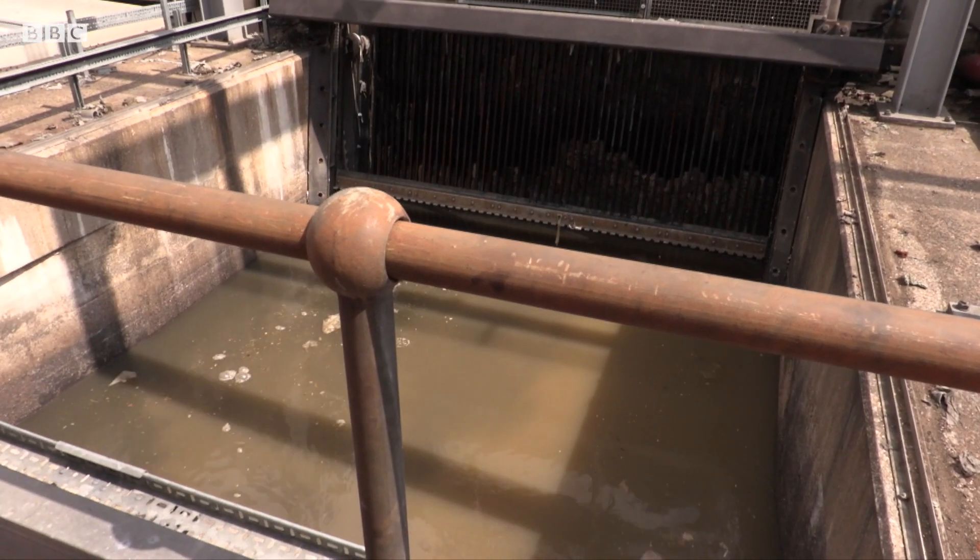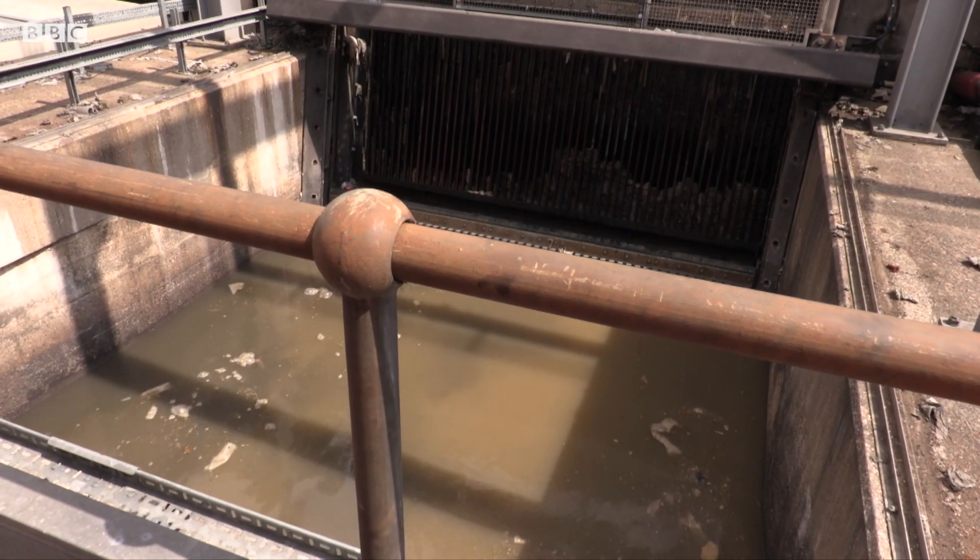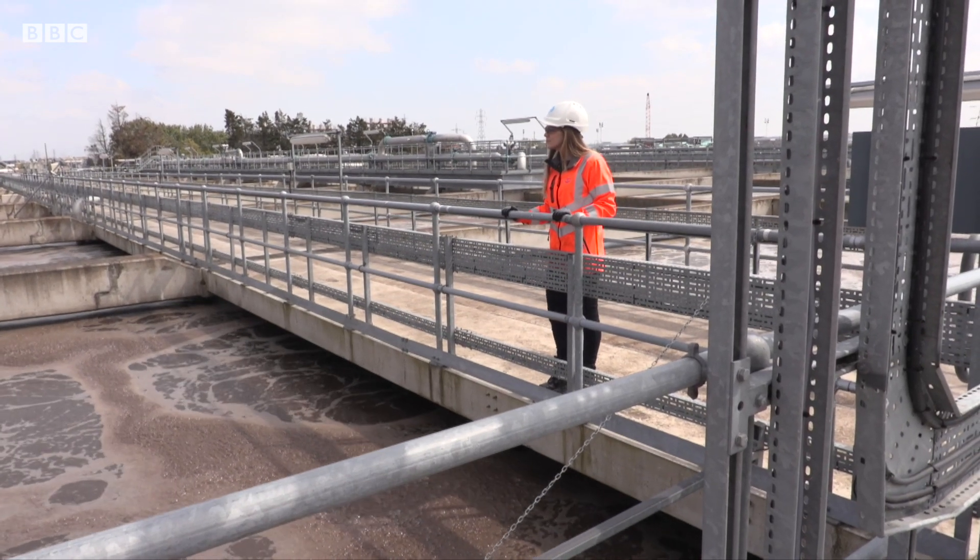Here at Becton we're essentially turning poo into houses. At Becton Sewage Works in Newham, the human waste coming in is coming out to make human houses.